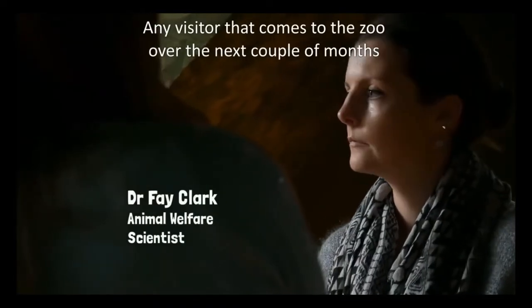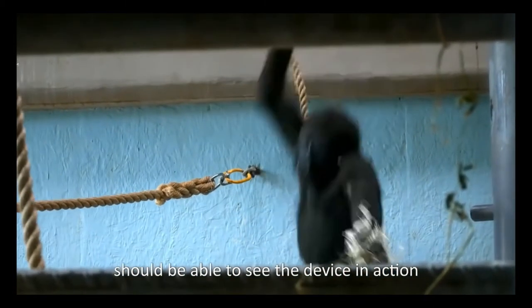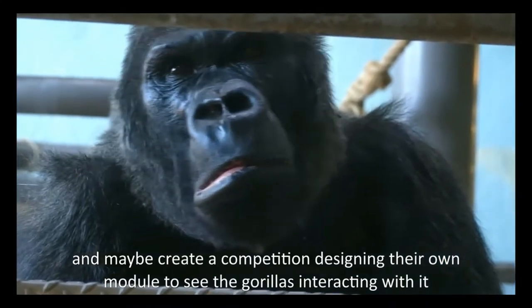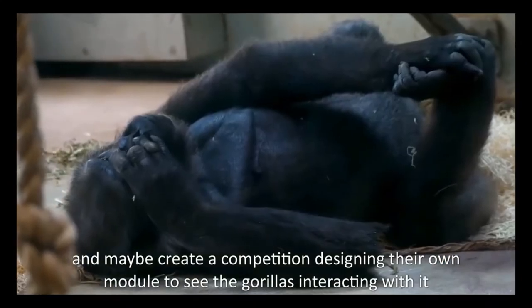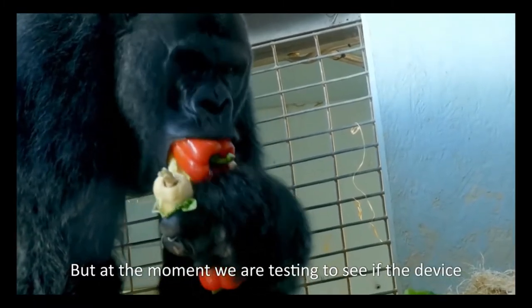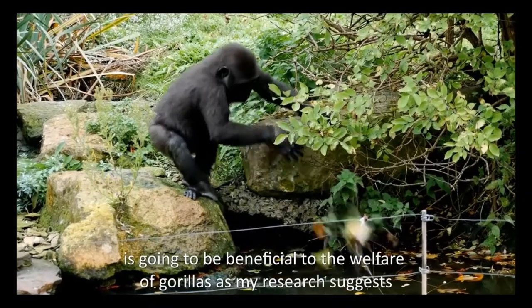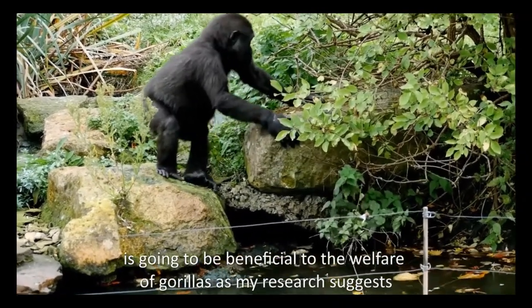Any visitor that comes to the zoo over the next couple of months should be able to see the device in action and maybe create a competition designing their own module to see the gorillas interacting with it. But at the moment we are testing to see if the device is going to be beneficial to the welfare of the gorillas, as my research suggests.